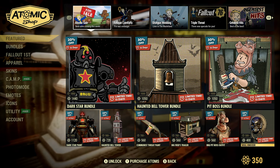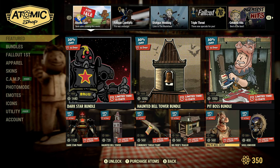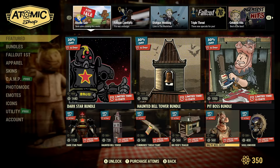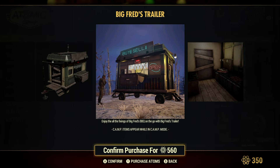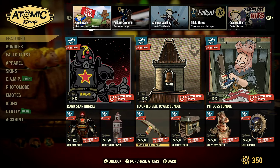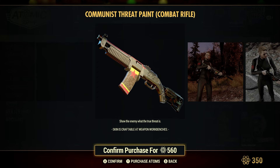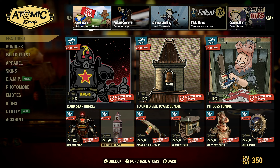Here's the Skullknocker — it's 20% off by itself at 400 Adams. The Barbecue Pit Boss is 560 Adams. Big Fred's trailer is also 20% off at 560 Adams. And here's the Communist Threat Paint at 20% off — this looks like it's for the Combat Rifle. It's a little steep for a Combat Rifle, but that's just my opinion.